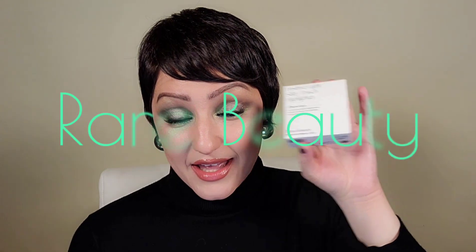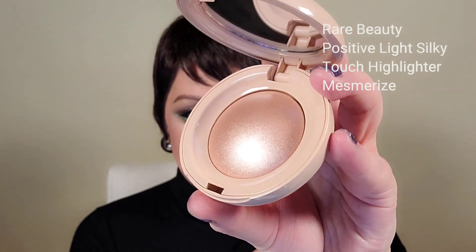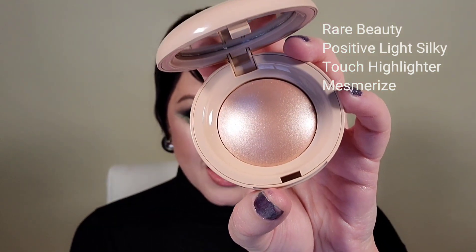Let's try the Rare Beauty Positive Light Silky Touch Highlighter. I got the color in Mesmerized. I have to state that the Rare Beauty line by Selena Gomez has really, really impressed me. The pieces I have tried have been exceptional, and the price point is lovely — it doesn't break the bank. I use several products on myself and in my kits. Here's the color in Mesmerized — look at that, you guys. It is just gorgeous.